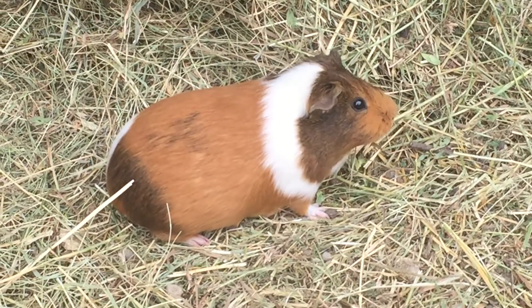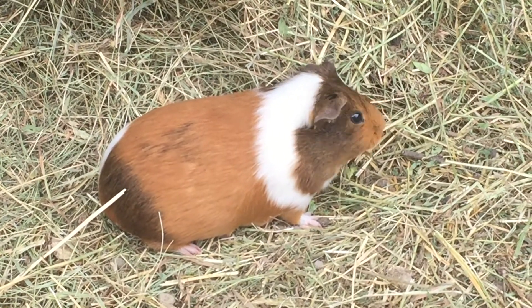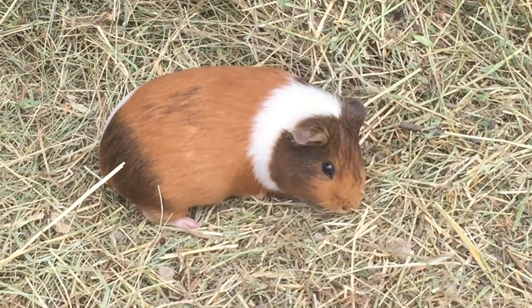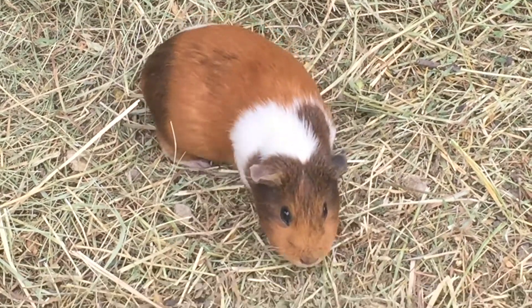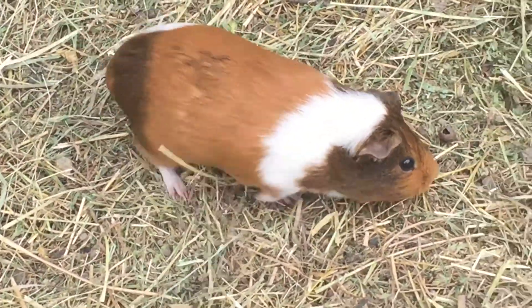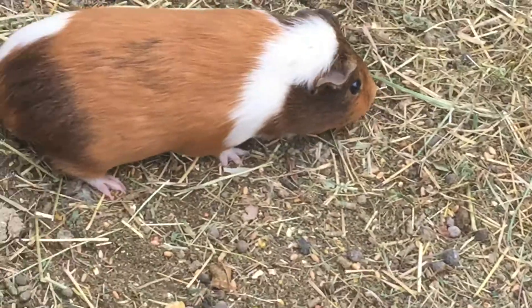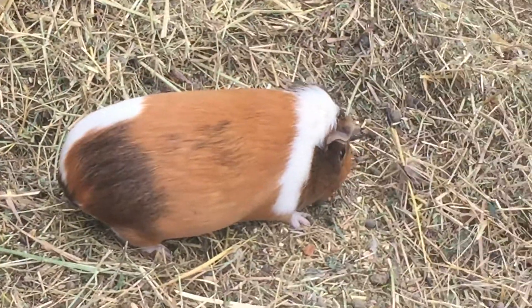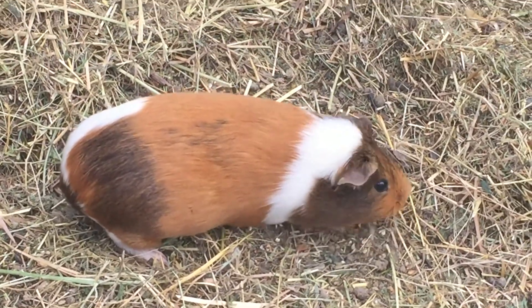Welcome to my back garden. Here we are in my biggest park where all the females live. I've got two female guinea pigs in this park and this one is Shoop. The other one is hiding, I think. I also have six female rabbits.